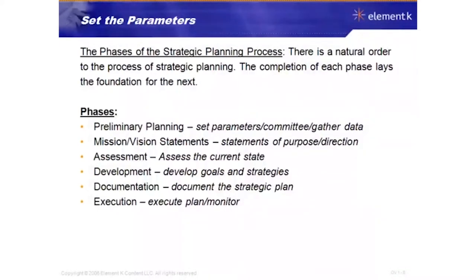There's a natural order to the process of strategic planning — the completion of each phase lays the foundation for the next. The phases we'll focus on are: preliminary planning, mission and vision statements, assessment, development, documentation, and execution. Preliminary planning is where you set the parameters, establish a committee, and gather operational data.